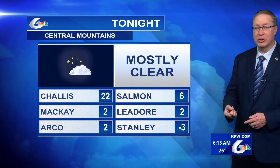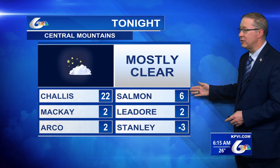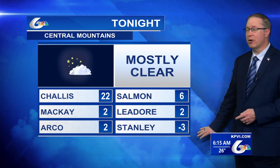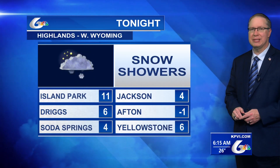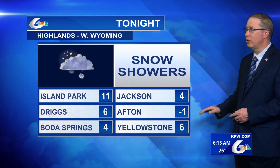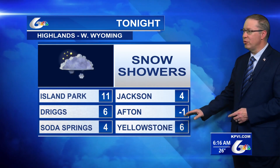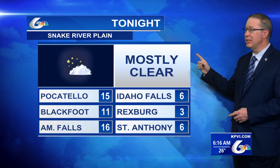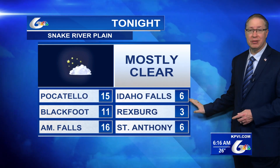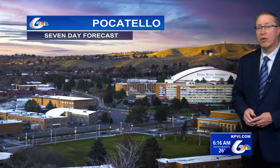Overnight tonight we expect mostly clear skies and colder temperatures. Lows dropping down into the single digits for Salmon, Leadore, and Mackay. Arco will be below zero for a low tonight, as will Stanley. 22 for a low in Challis. Snow showers through the highlands in western Wyoming and cold single-digit weather through Jackson, Yellowstone, Driggs, Soda Springs — Afton getting down below zero tonight. For the Snake River Plain, mostly clear upper valley, with single-digit lows and low to middle teens in the lower valley.